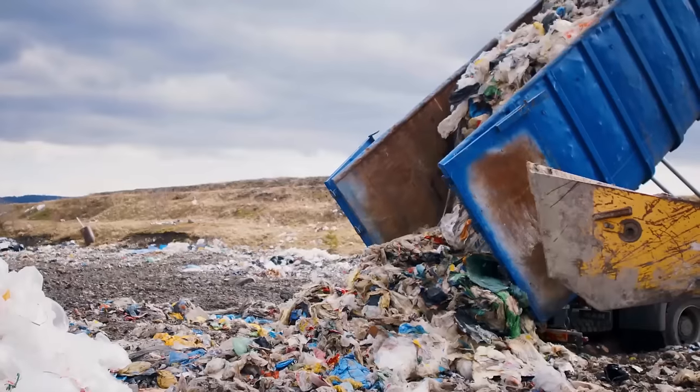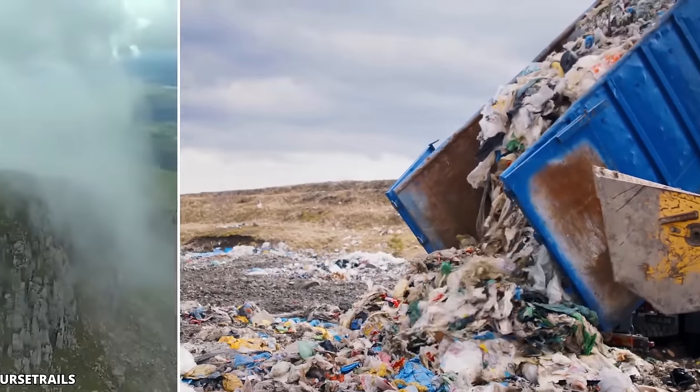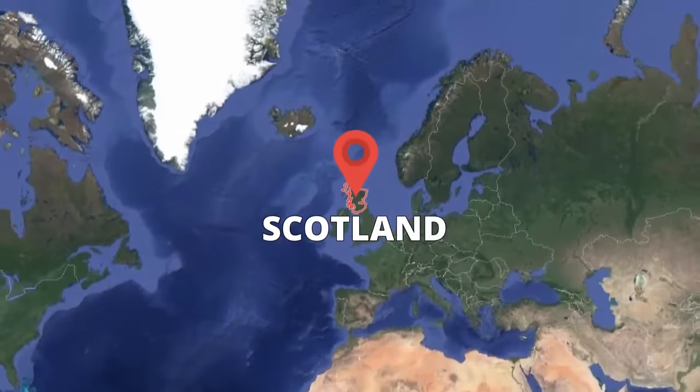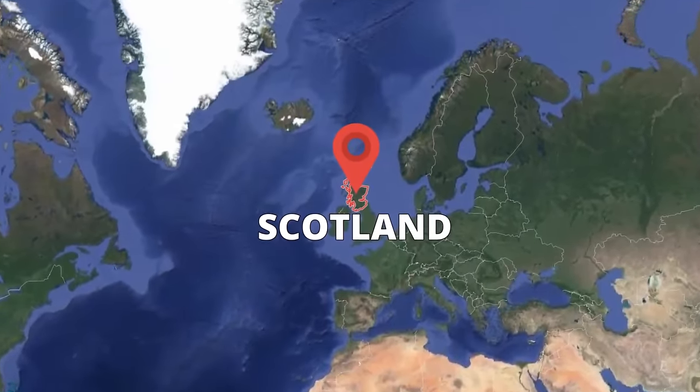High Notes. Littering is a highly condemnable act, but littering at the sights of utter natural beauty like this infamous mountain located in Scotland is truly a crime. The Ben Nevis Mountain sees its fair share of ignorant visitors who litter like it's their birthright, and volunteers are often called in to help clean this beautiful place up.